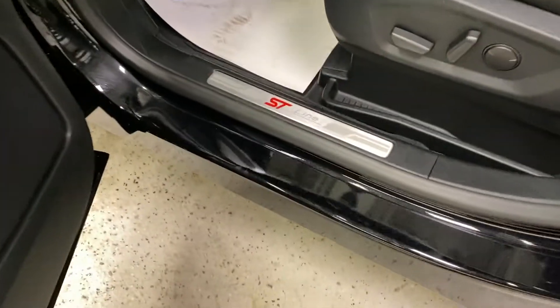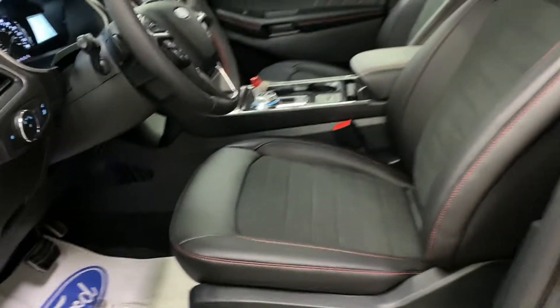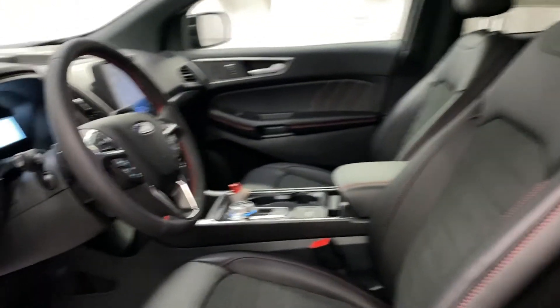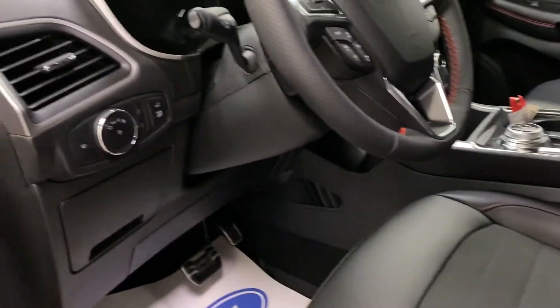You've got this nice big ST Line scuff plate which looks really good, and then you've got these nice front leather bucket seats up inside the interior. The interior looks really good — there's a nice red and black themed stitching throughout.